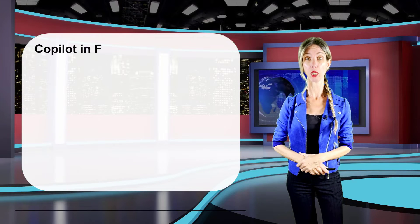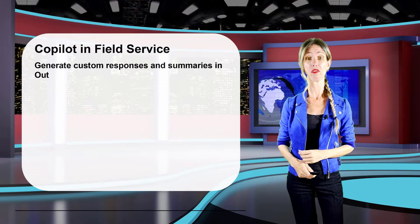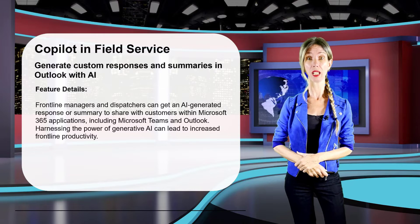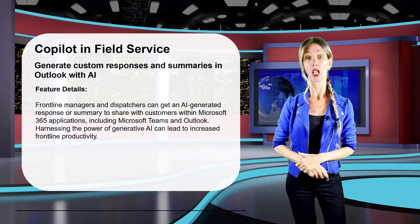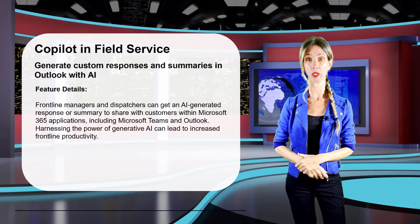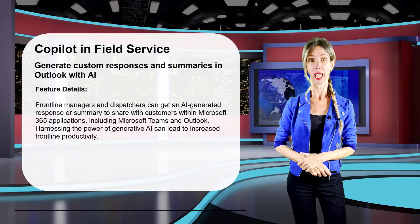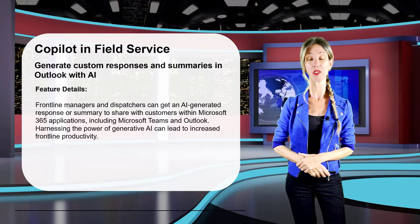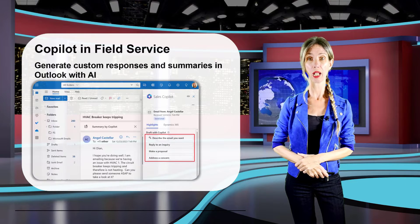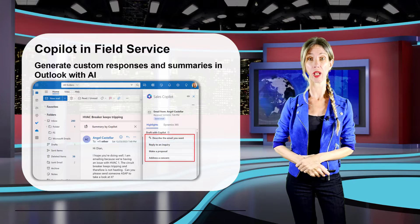There's a lot of them, so let's dive right in. The first one I want to talk about is the Generate Custom Responses and Summaries in Outlook with AI feature, which is very similar to something you might have seen in other apps like Copilot for Sales in Outlook. With the functionality in Copilot for Sales, users can choose from several prompts to have Copilot generate an email draft as a response. Sales Copilot has three different prompts: Reply to an inquiry, Make a proposal, and Address a concern.